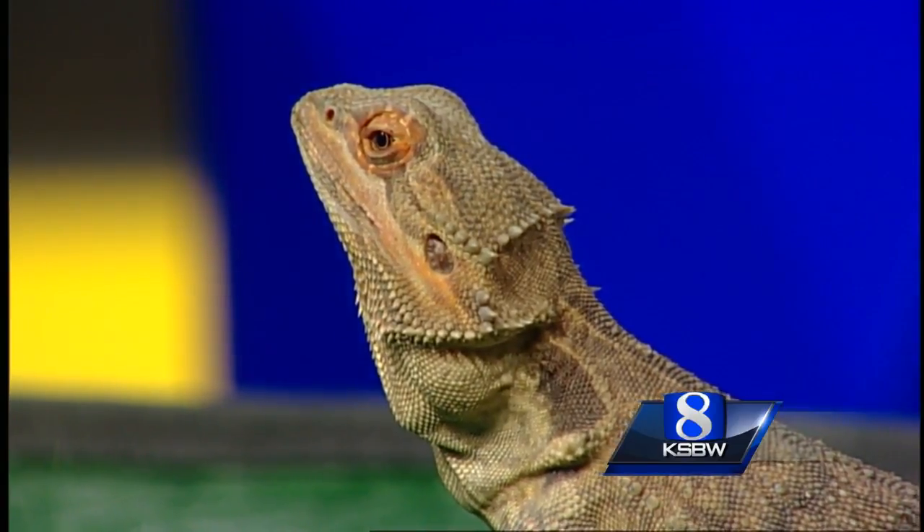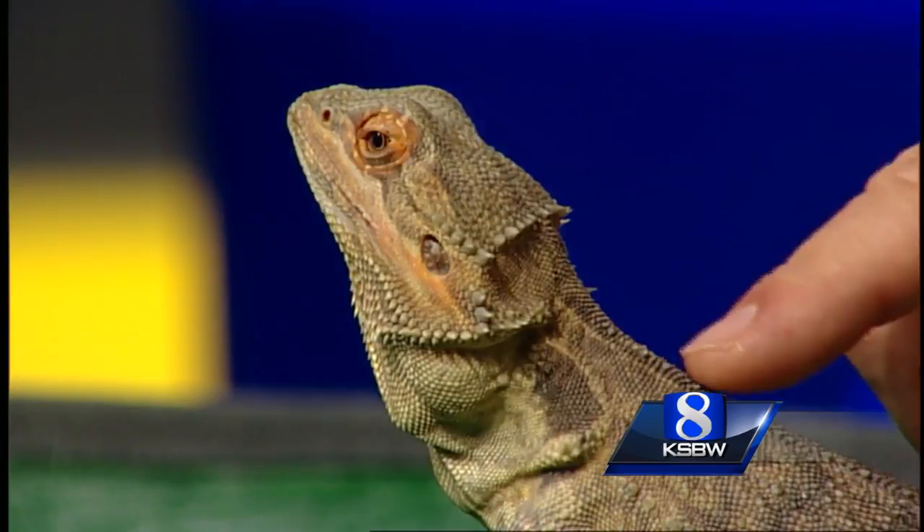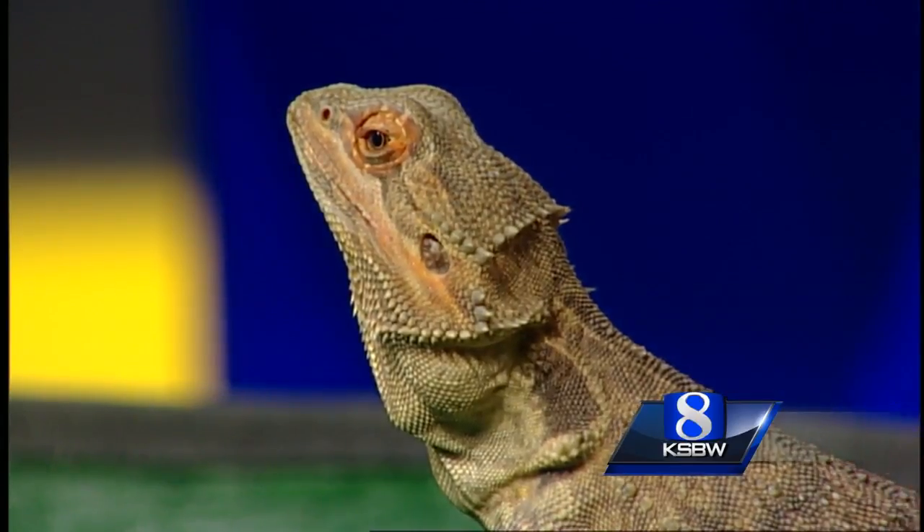Thank you very much, Leah and Poncho. Hopefully we'll get you somebody — you're a good looking lizard. Very, very good looking.